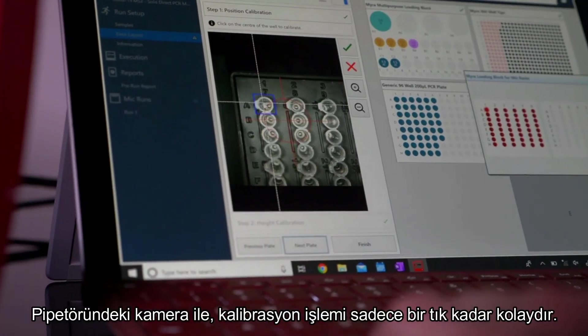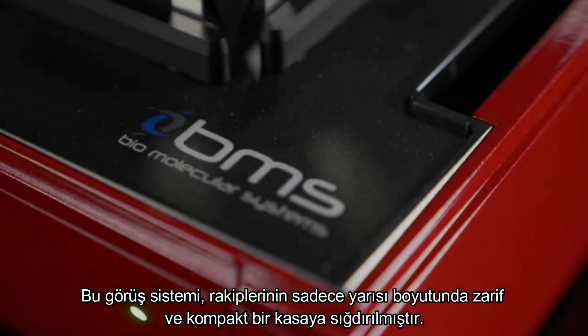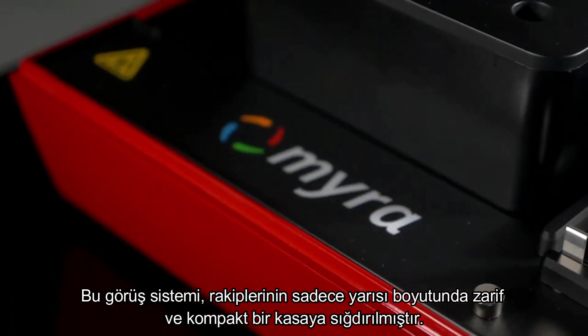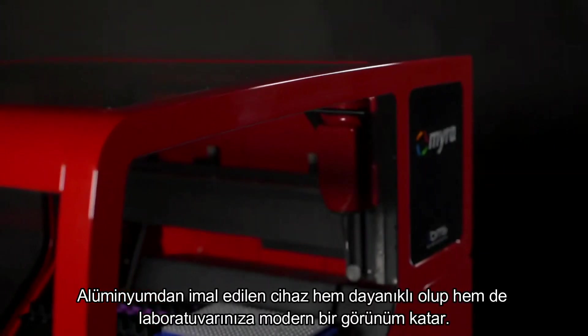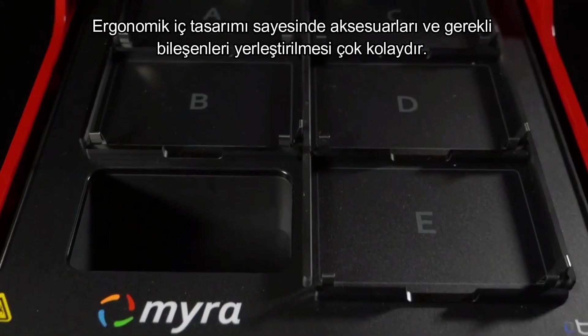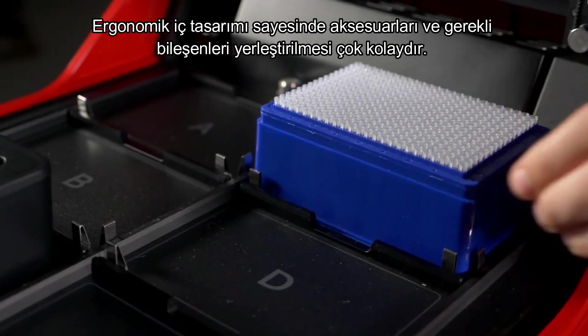A built-in camera makes calibration a simple click of a button. The vision system is integrated into a compact and stylish design with a footprint half the size of others. Sculpted from aluminium and vibrantly coloured for a modern lab experience, with a compact deck incorporating ergonomic features to make setting up Myra simple.